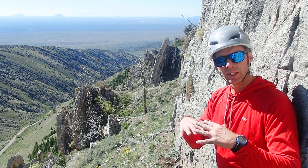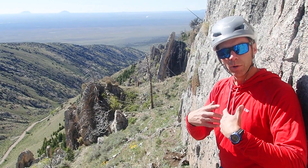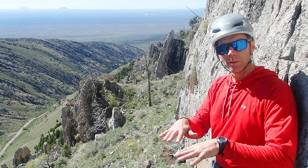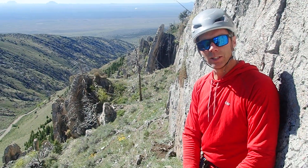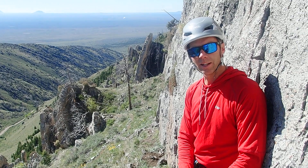All this rock here is actually the remains of little microorganisms and fossils and all sorts of marine life that died. All their remains sank to the bottom of the sea and then were cemented into rock. So this is a type of rock called limestone, made out of a material called calcite.